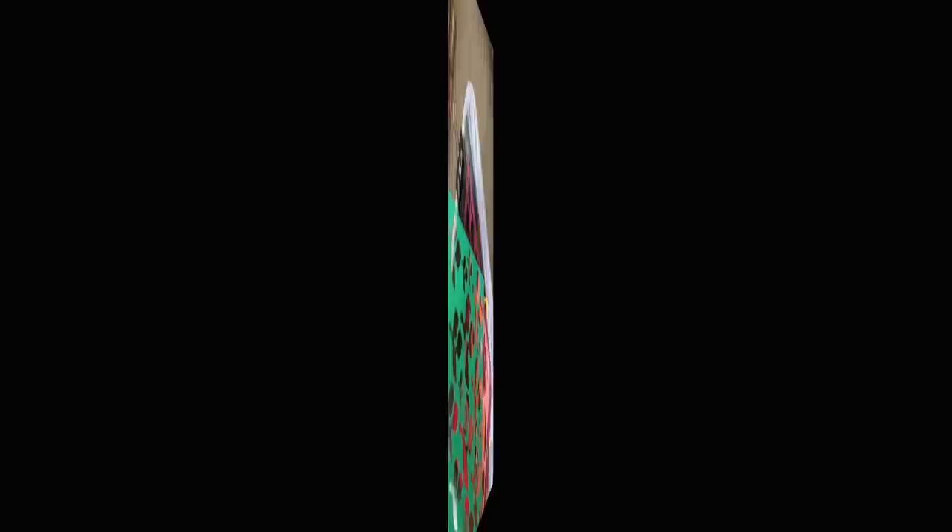Someone asked me for the brand name of the concealer I use under my eyes. It says Cover FX — and then on the bottom it says Correct Click, Click Correction. I hope that helps.